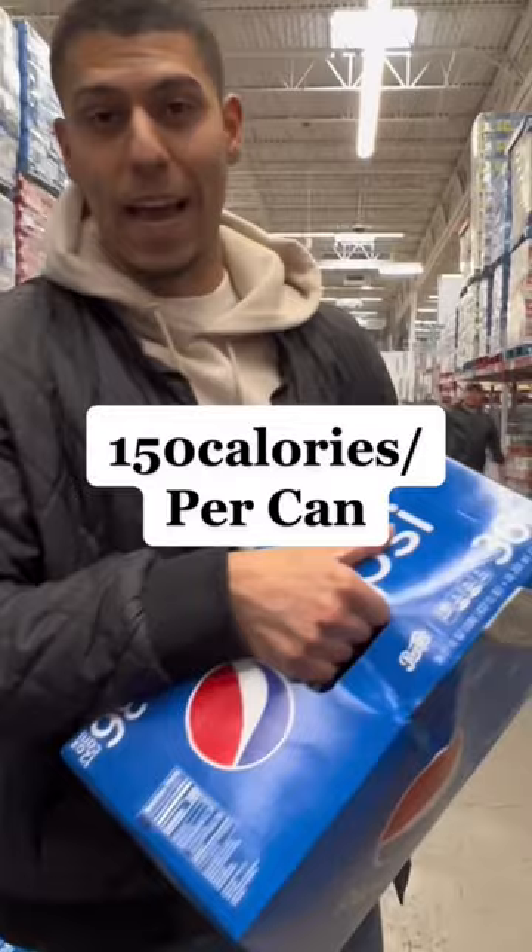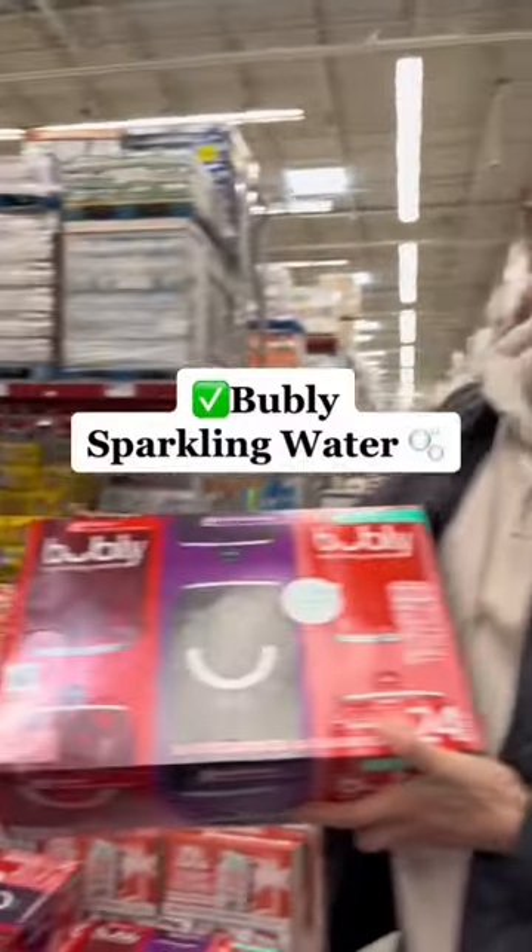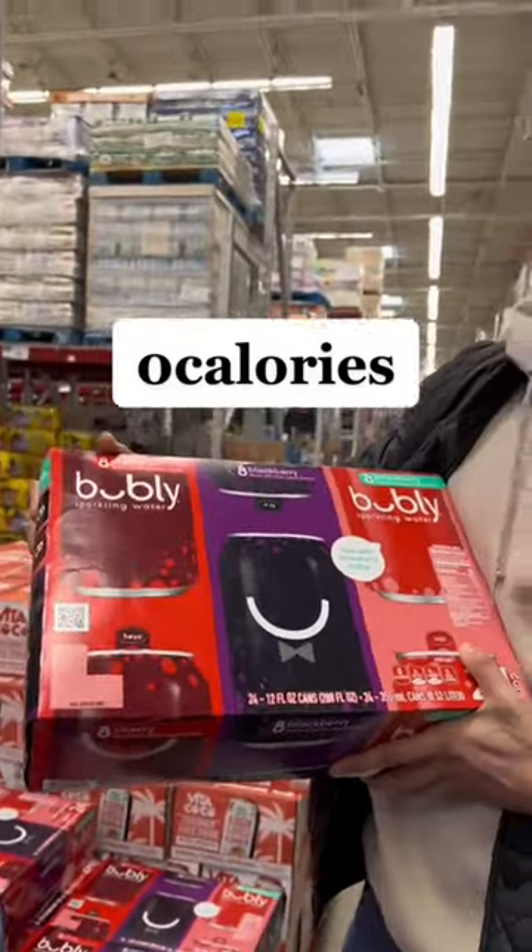Choosing soda like Pepsi is 150 calories per can. What you want to choose instead is these bubbly sparkling waters — zero calories per can. You're saving a lot of calories.